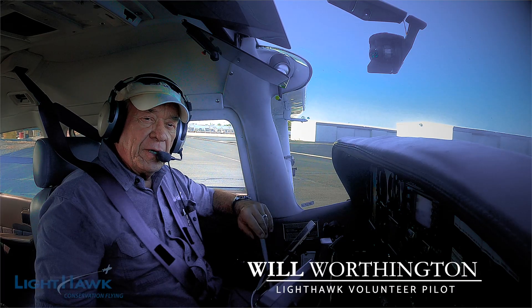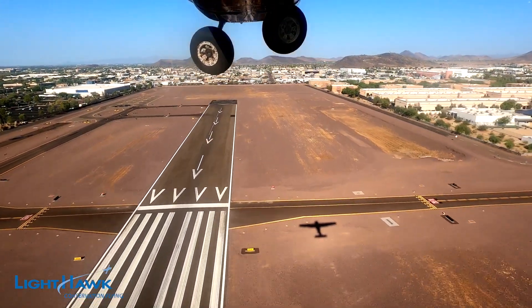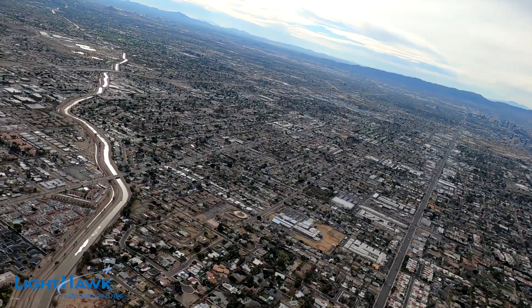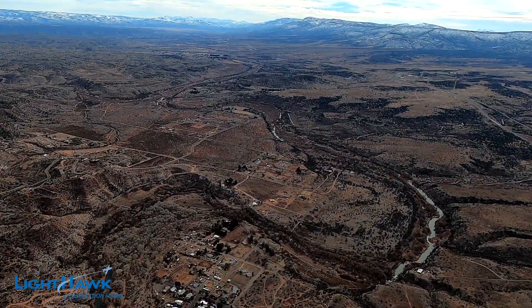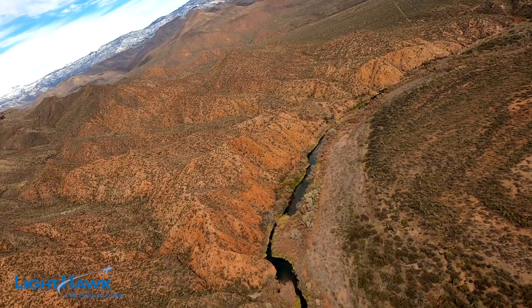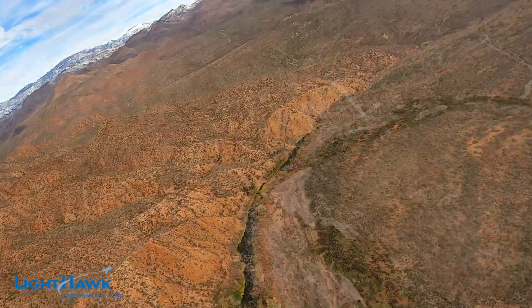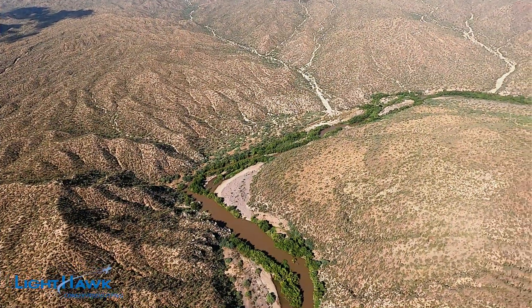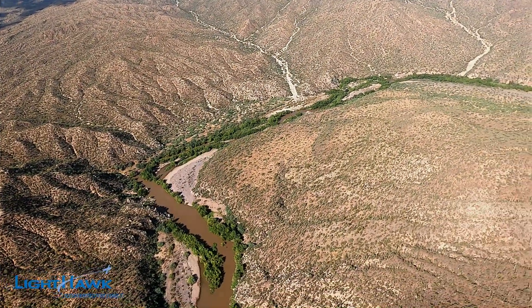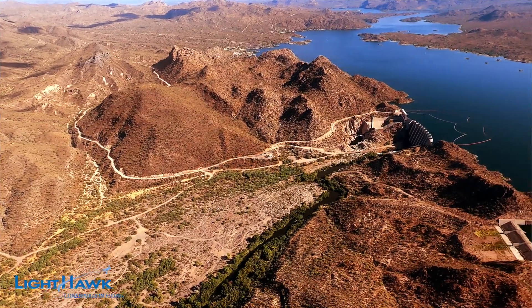This morning, I am a Lighthawk volunteer pilot. We're going to fly along the Central Arizona Aqueduct, and then we're going to go up the Salt River a short distance to the mouth of the Verde River. Lighthawk takes conservation to new heights, providing flights designed to show and protect wild areas, waterways, and the people and wildlife that depend on them.